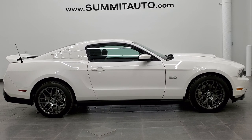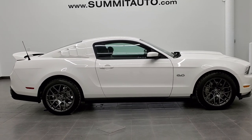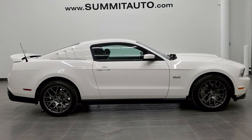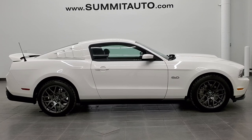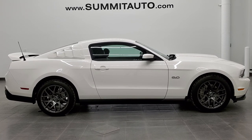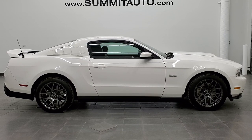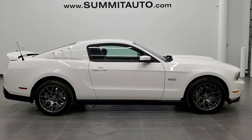If you'd like to check out more HD videos, go to youtube.com/summitauto. Remember to like, subscribe, and share this video. You'll see a link to subscribe to our YouTube channel in the upper left, more Mustang videos in the upper right, a link to this vehicle on our website in the lower left, and our most recent YouTube upload in the lower right. We're super excited to be offering this extremely clean 2012 Ford Mustang GT Premium in Performance White — thanks again for checking out the video.